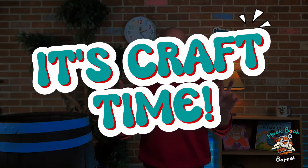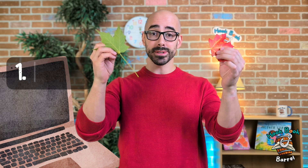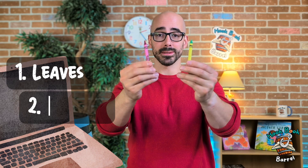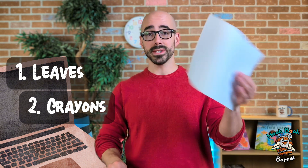And that made me think we could do a craft with these leaves! What do you think? I think it's craft time — let's do it! To do this craft, all you need are some leaves, some crayons, and a piece of paper.